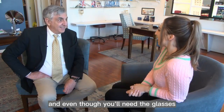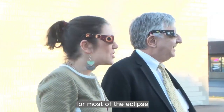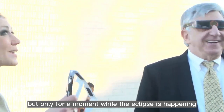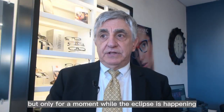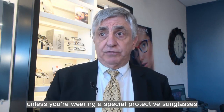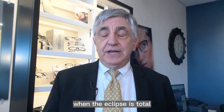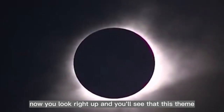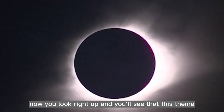Even though you'll need the glasses for most of the eclipse, there is a brief moment when you can take them off, but only for a moment. While the eclipse is happening, you should not stare directly at it unless you're wearing special protective sunglasses. When the eclipse is total, you can look at it — it is not dangerous at that point. You look right up and you'll see that the moon is blocking the sun.